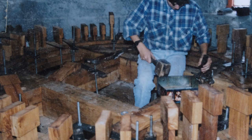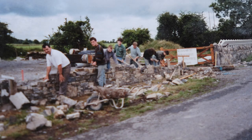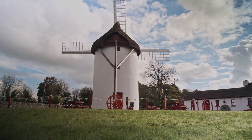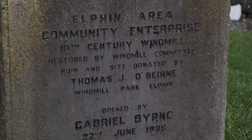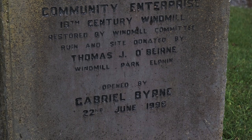It was 150 years idle and the local farmer gave up the windmill and the site to the community. Restoration started in 1992 by FÁS trainees and finished in 1996. It had been in operation up until 1837 when it fell into ruins, so it worked for about 100 years and was then left idle for 150 years after that.